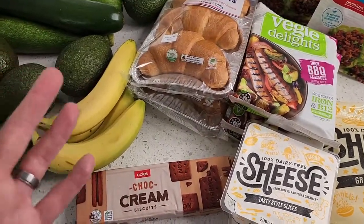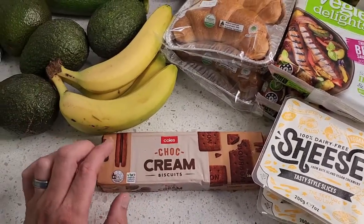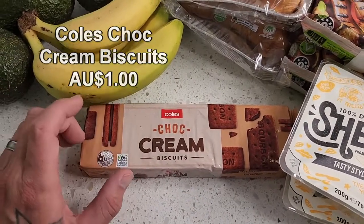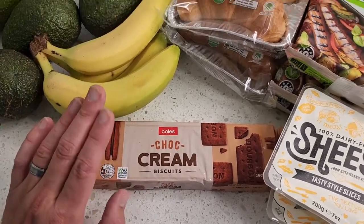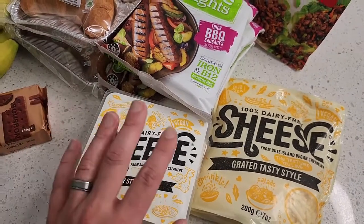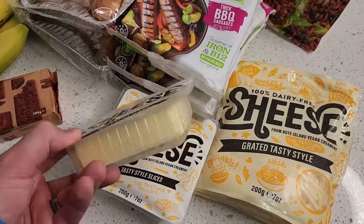Just got some top-up avocados, zucchinis, and bananas. Coles came in at about $70. We're going away camping this weekend — our kids love making their own s'mores, so we got Dandies marshmallows, which are vegan friendly, and Choc Cream biscuits which are also vegan friendly. Smash them together and you've got s'mores — the kids love them. The Nature's Kitchen cheeses are having supply issues at the moment so none on the shelf, but Sheese is very affordable and tasty, a fantastic alternative.